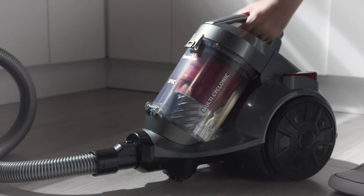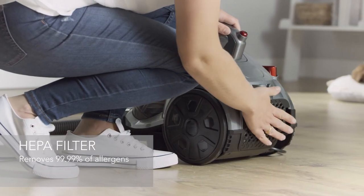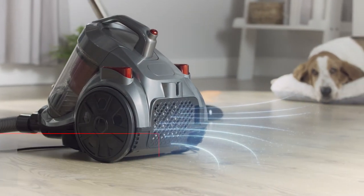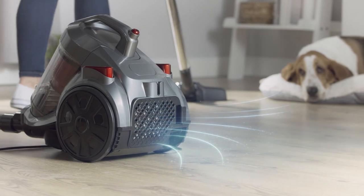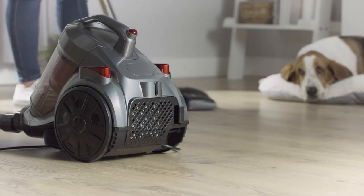It's really easy to use and really hygienic too. The HEPA filter on this model is a welcome addition for any allergy sufferers, as it traps 99.9% of allergens, which means only fresh and filtered air is expelled back into the room.